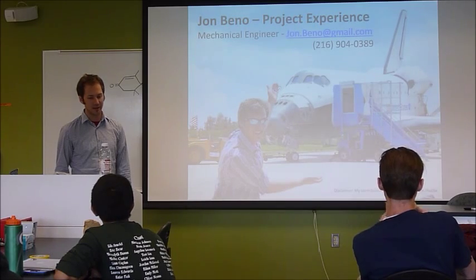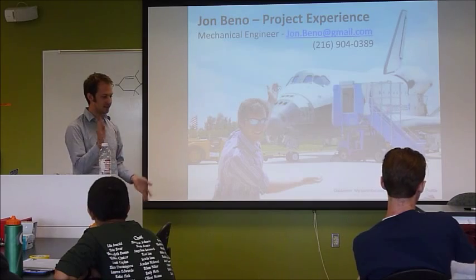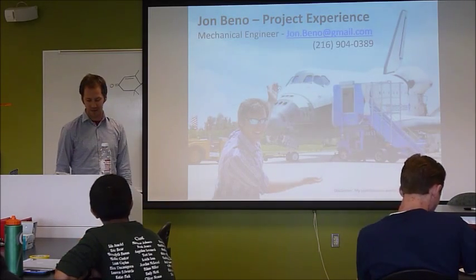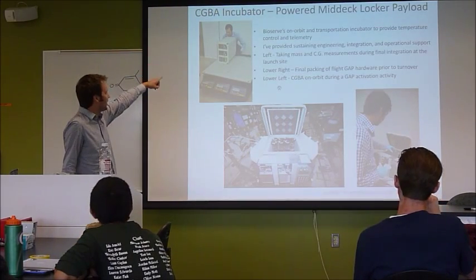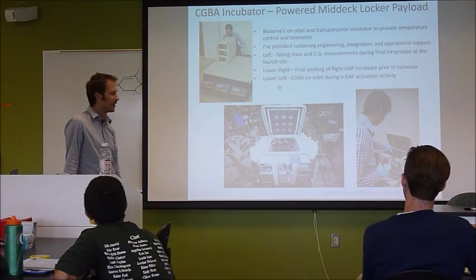We're based out of Boulder and we have an operations control center where we actually talk to the crew members and coordinate all the timing and make sure it's all done correctly. One of the things we have to do is tell them exactly how it weighs and where the center of gravity is. So this is a fancy table that they have.